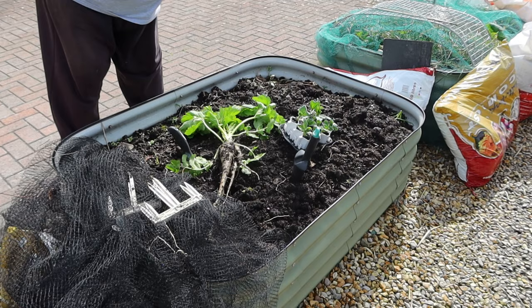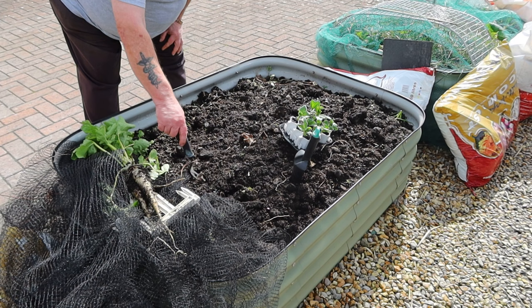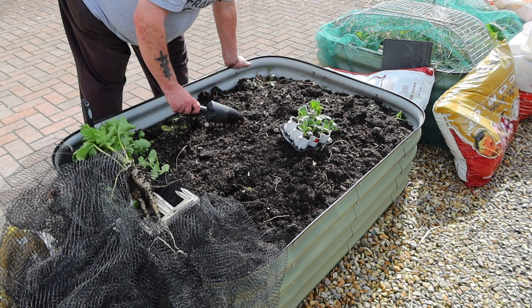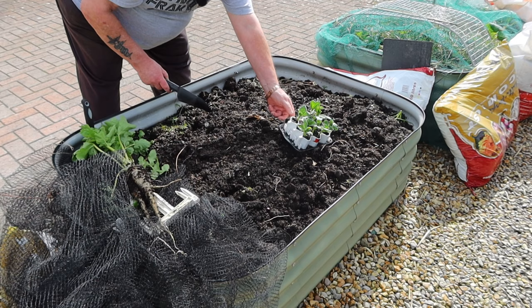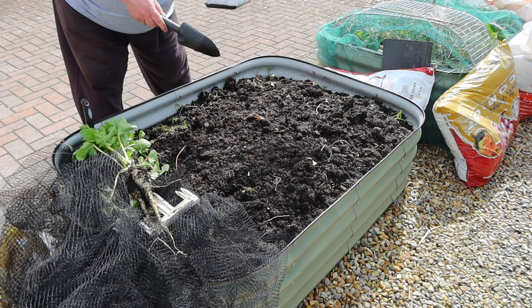You're right guys - I saw these leaves growing a while back and left them, and it turned out to be a very nice parsnip, my last one actually. So in its place I'm going to put these broad beans - these are Gloucester Bounty from the Heritage Seed Library. I've got should be twelve but there's ten. I'll put them in the centre.